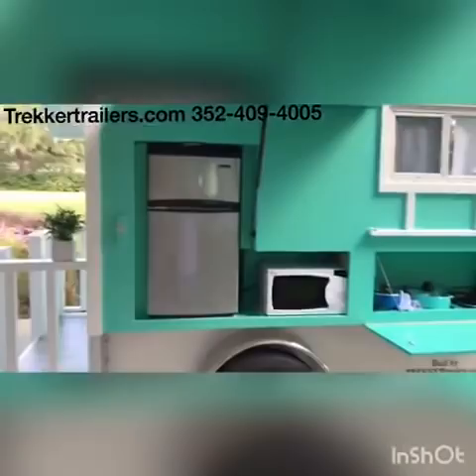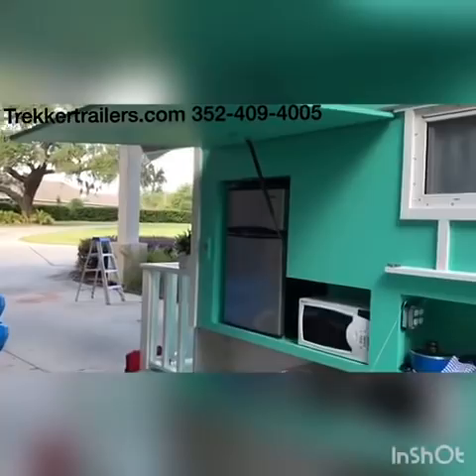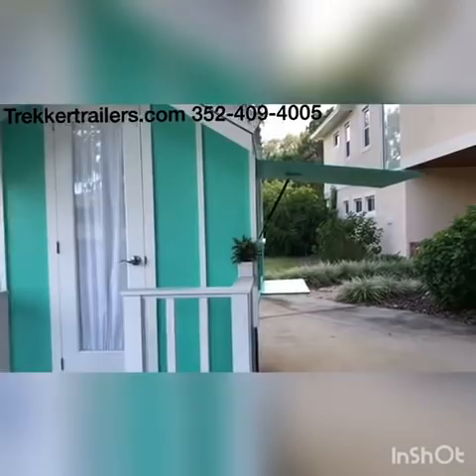Sorry for the unsteadiness of the camera, I'm having to do it by myself. Check that out — there's the outdoor fridge and microwave. It's under a bit of a cover, so you've got some protection from the rain. Our personal one doesn't have anything really over the kitchen for cooking in the rain, but we've never had an issue — if it's raining that much we just go inside or underneath our big canopy.